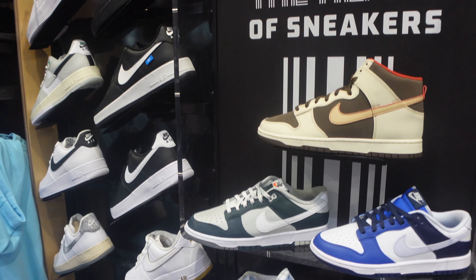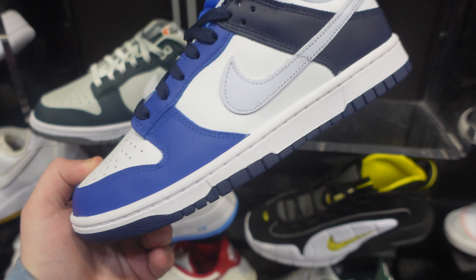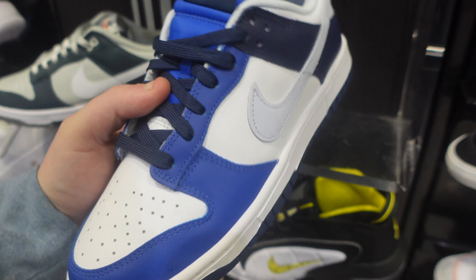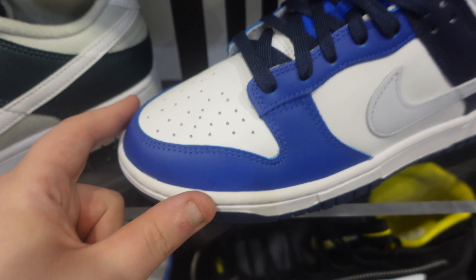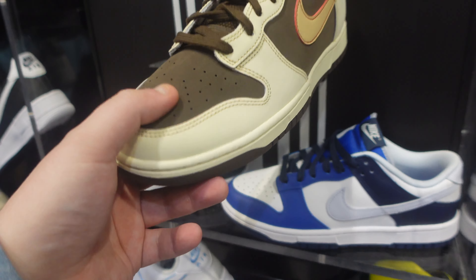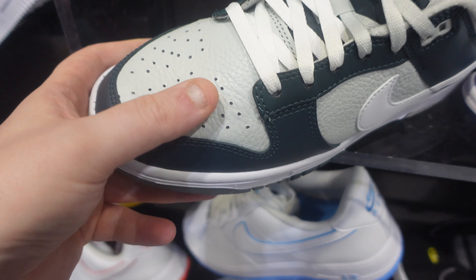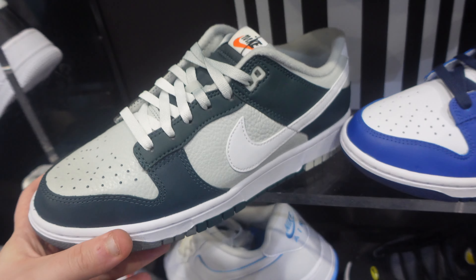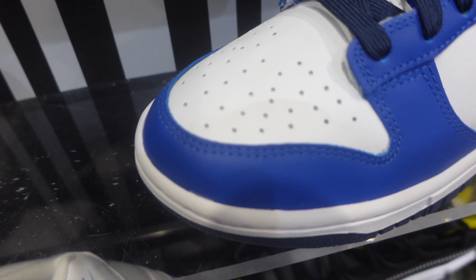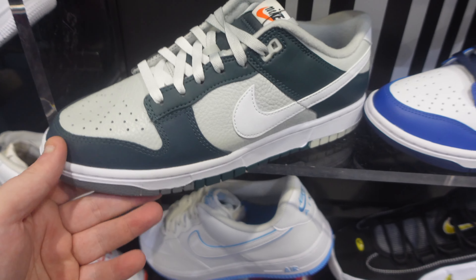Came over to the Dunk section. Got some new Dunks I haven't seen before — some obsidian and royal blue colorways. They're doing something a little unique with the Dunks, but the quality is not there — it's trash. Some are a little better but the colorway isn't great. We do have some tumbled leather, which is better material — if they're going to do this colorway, at least use the tumbled leather.